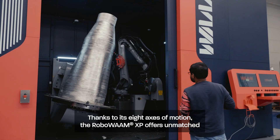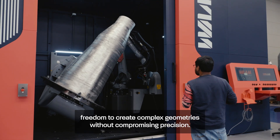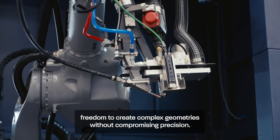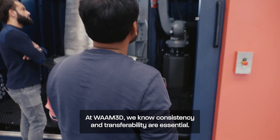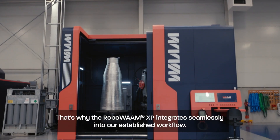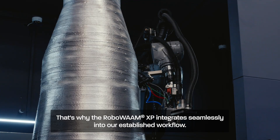Thanks to its 8 axes of motion, the RoboWAM XP offers unmatched freedom to create complex geometries without compromising precision. At WAM3D, we know consistency and transferability are essential. That's why the RoboWAM XP integrates seamlessly into our established workflow.